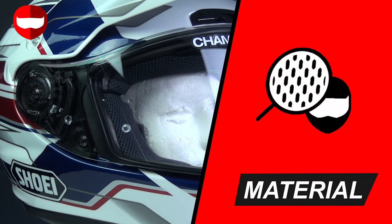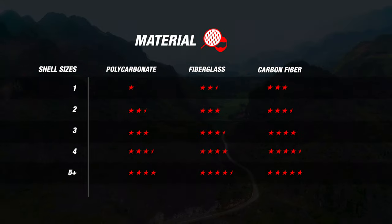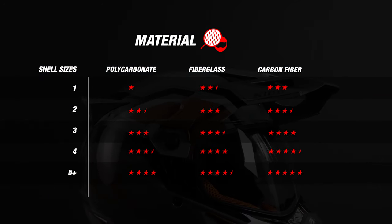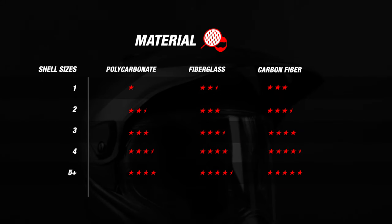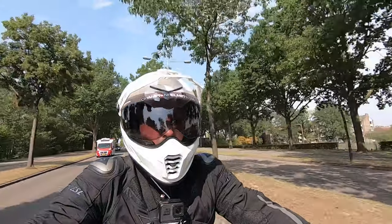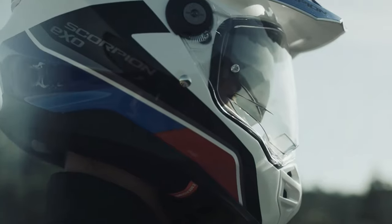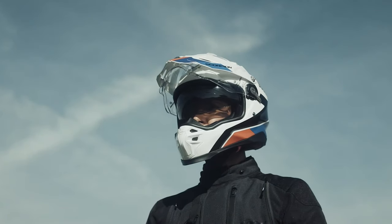We'll start with our material segment, where we judge helmets with our material matrix which includes two different criteria. First, we'll take a look at the material the outer shell is made of, and second we check how many outer shell sizes a helmet is available in. A more compact outer shell not only looks better but is also more capable of protecting your head. Many outer shell sizes are beneficial because it makes sure the outer shell is more compact regardless of the size you choose.